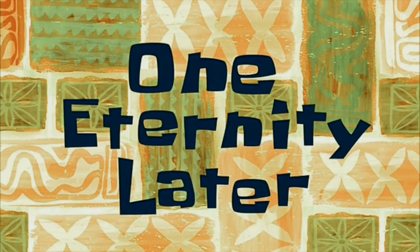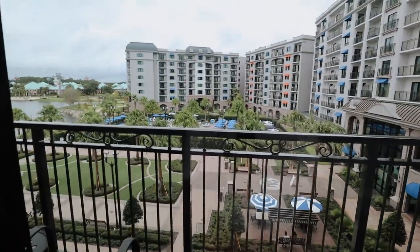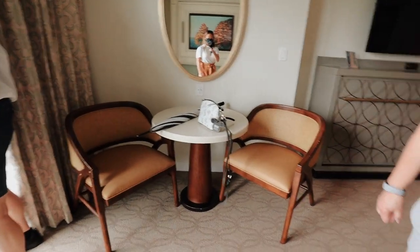One eternity later — Valerie's magic band opened it! Look at this — very nice! This is a studio and we do get a little balcony. Look at how nice: we've got a little couch, a little coffee table, a sitting area, the bed, a little kitchenette, a coffee pot, little cabinets, a microwave, and a refrigerator.